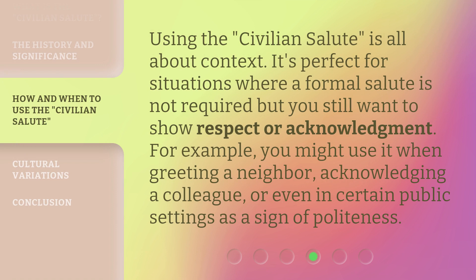Using the Civilian Salute is all about context. It's perfect for situations where a formal salute is not required, but you still want to show respect or acknowledgement. For example, you might use it when greeting a neighbor, acknowledging a colleague, or even in certain public settings as a sign of politeness.